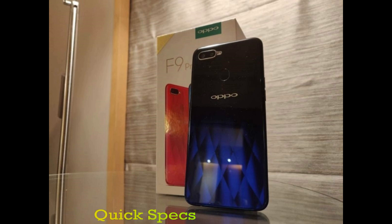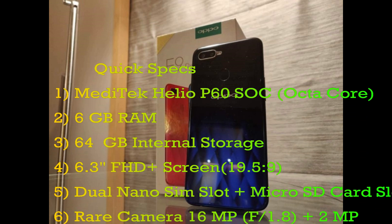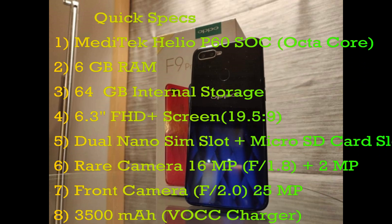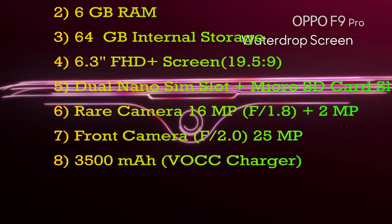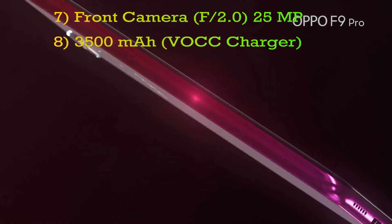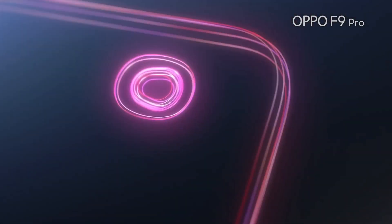It has the MediaTek Helio P60 chipset with 6GB RAM and 64GB internal storage, having a massive 6.3-inch Full HD display with a 19.5:9 screen-to-body ratio. It has a dual rear camera of 16 plus 2 megapixel, packed with a 3500mAh battery along with a VOOC charger. Now let's divide the video into two sections of pros and cons.